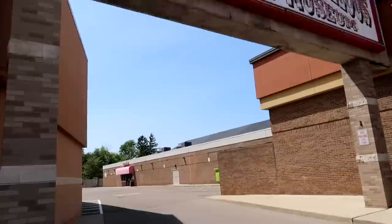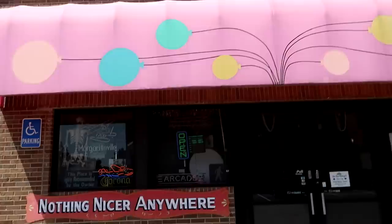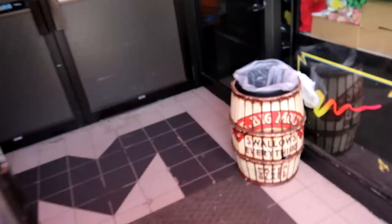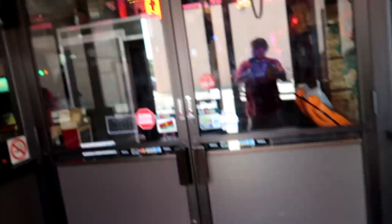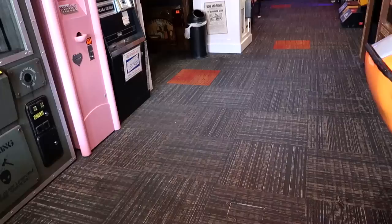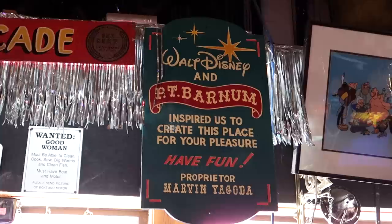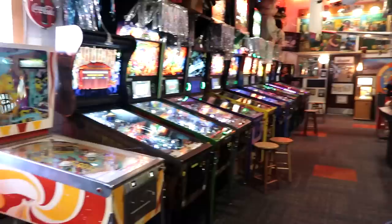Technically we are in a strip mall, but you head under this sign here and Marvin's is hidden over there in the back. Stepping into Marvin's — you can see nothing nicer anywhere. There's a cool trash can that says 'Mr. Big Mouth swallows everything,' and pinball boards above our heads. It says Walt Disney and PT Barnum inspired Marvin to create this place: 'For your pleasure, have fun. Marvin Yagoda.' That is the perfect recipe to create a great attraction.